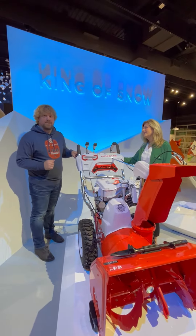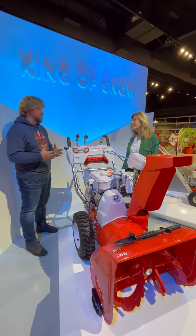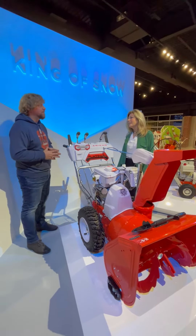I'd love to introduce you to our 90th anniversary Sno-Thro. This model represents 90 years of manufacturing history with Ariens Co., and our legacy is king of snow since 1960.